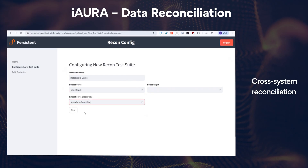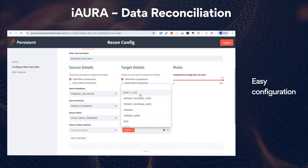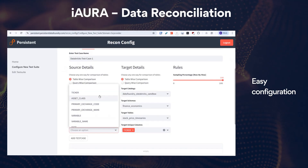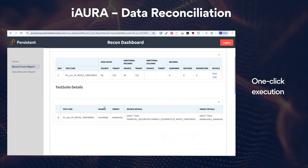Iora enables reconciliation across multiple source and target systems. Analysts can configure source-target queries and test cases through an intuitive interface. Once configured, simply click submit to initiate reconciliation.